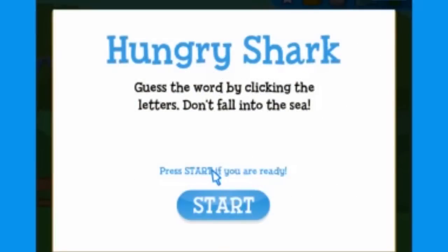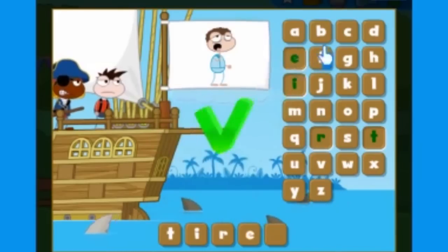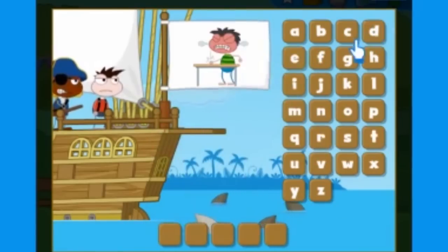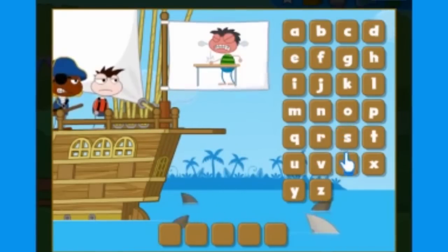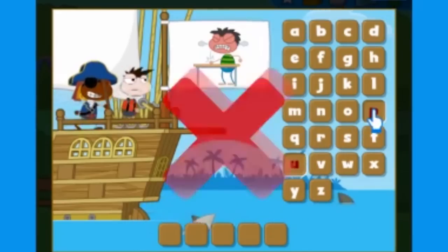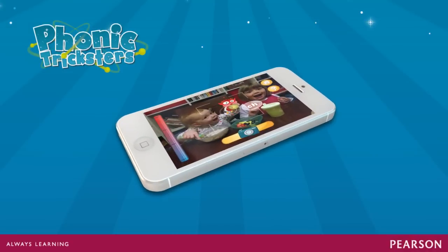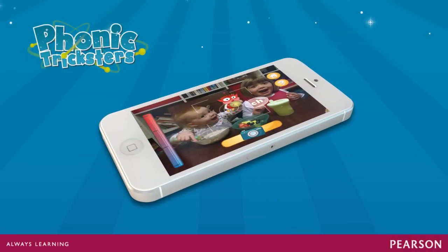Games are a good way to help reinforce sounds and vocabulary once these have been taught, but games are not a substitute for teaching. Games also help students process from short term and working memory into long term memory. Try to ensure your students say the sounds or the words when they come on screen, or repeat them if that's appropriate. Many of these games are available on apps that learners can use on their tablets or on their phones if they have a smartphone.